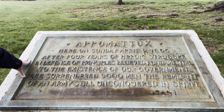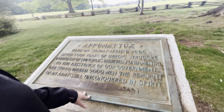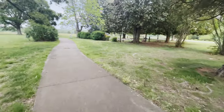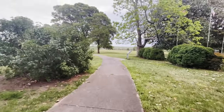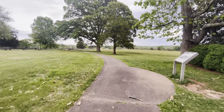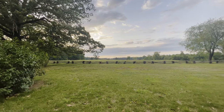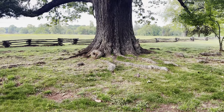Nine thousand men surrendered right here — this is where the Confederate soldiers surrendered to the Union. Look how beautiful it is out through here! It's absolutely gorgeous — look at that beautiful tree.